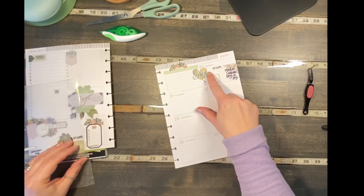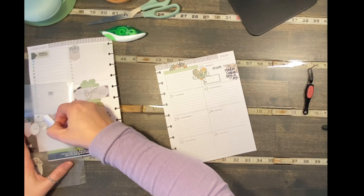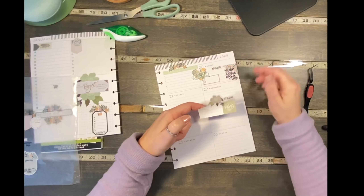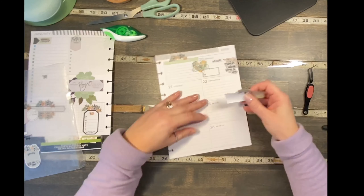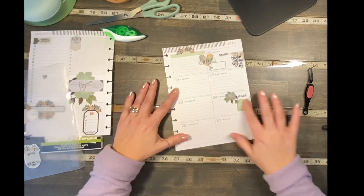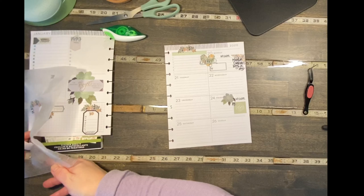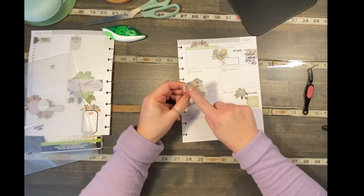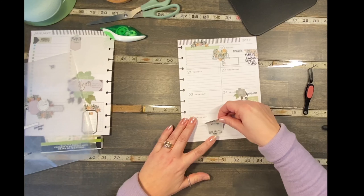Now I'm going to use another one of these long box stickers on Friday. I've also added a flower from the Homebody and then a 'no school' sticker — just coming back from Christmas break and we have more no school days. For Saturday I have plans, so I found a sticker with a flower and a U-shape from the Super Mom book and I'm going to put this one down here for Saturday.